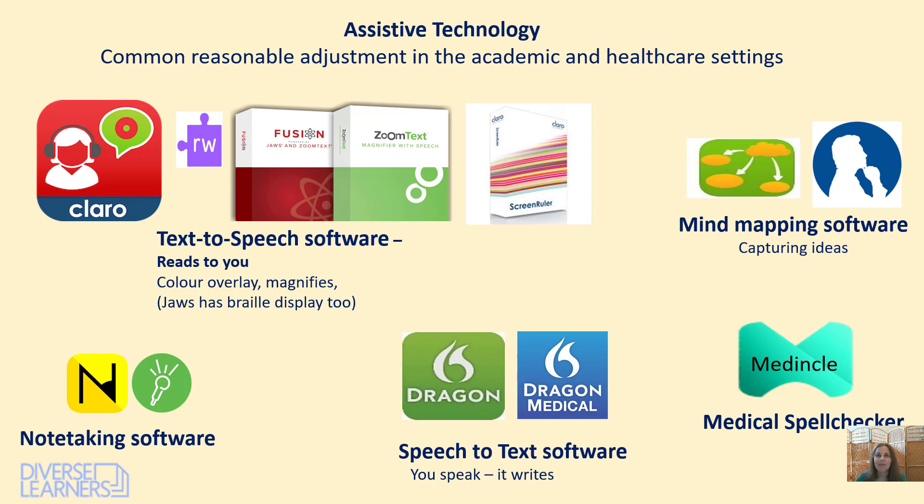If anybody's ever used Siri, for example, to search the internet or phone somebody, it will often come up as text before it asks you and before it does it. So it was originally identified for people with disabilities, but we're using it very much mainstream now. And this is the idea I want you to get hold of today — this software is actually really useful for everybody.